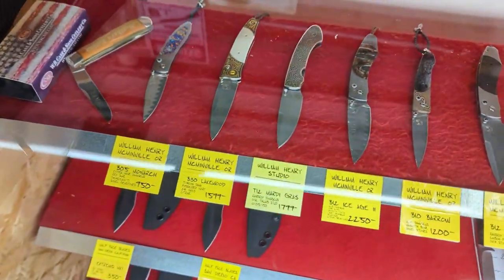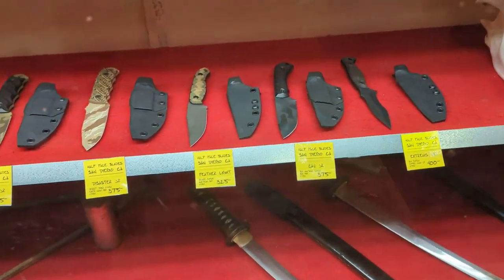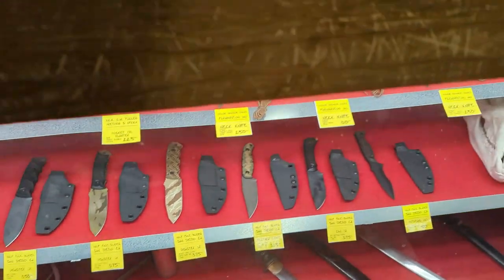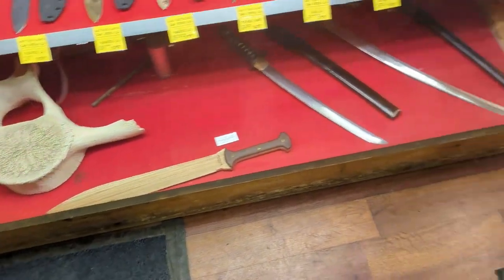William Henrys — holy moly! Half Face Blades, those are hot right now. Is that whalebone? Yeah, whalebone. And I think that's black bear right there.